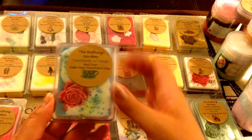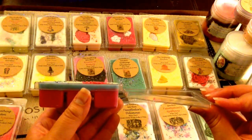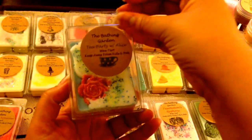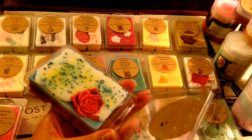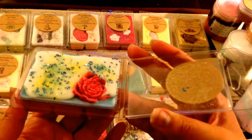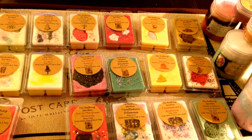This next one is Tea Party with Alice — another gorgeous one. It's a fuchsia pink on the bottom, a layer of light blue, and then a white pour with a beautiful pink rose. It's a bottom layer of black lemon tea topped with strawberry jam and drizzled with sweet honey cream. I'm definitely smelling that honey cream on the top and getting a nice lemon tea on the bottom. I'm not really smelling much of the strawberry jam — maybe a little bit — but it smells really nice.